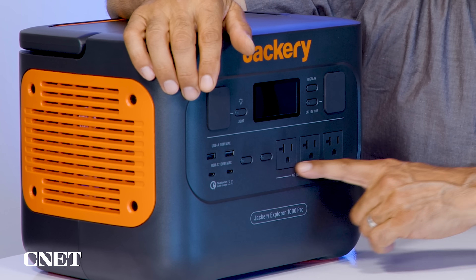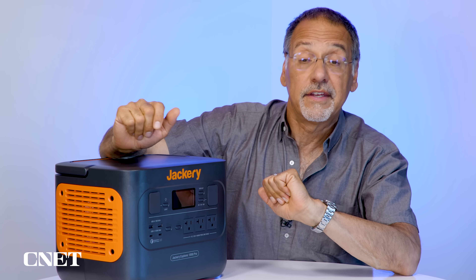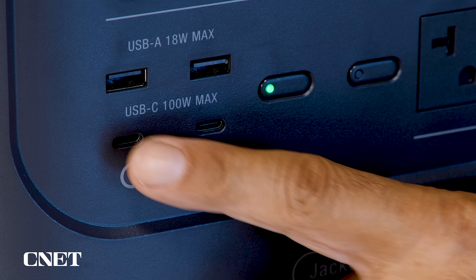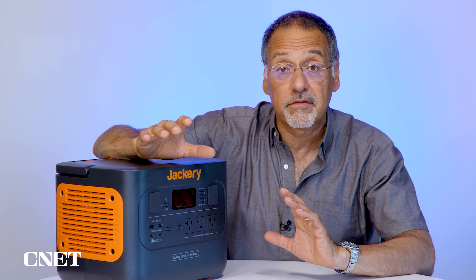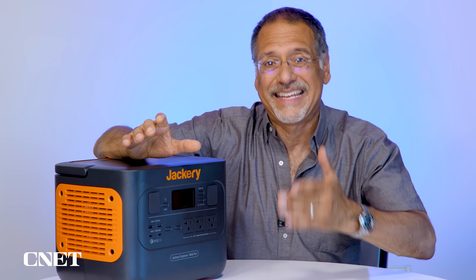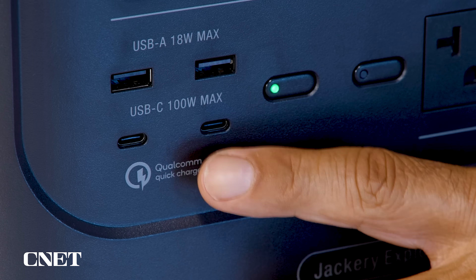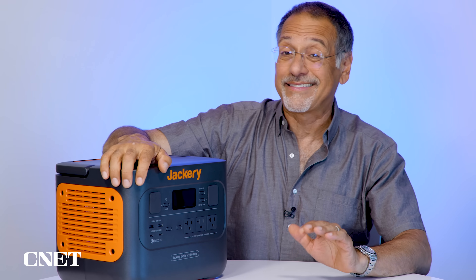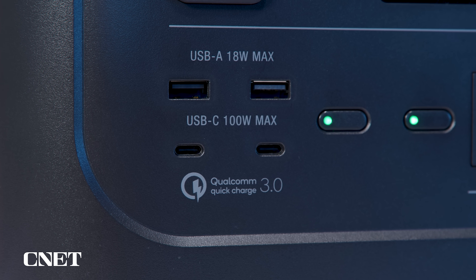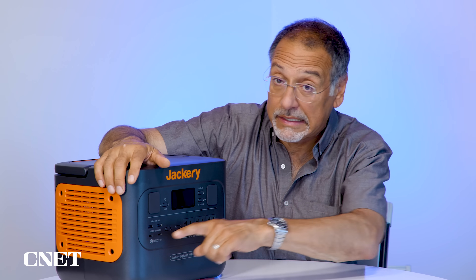Aside from the household AC outlets — three-pronged grounded outlets — you've got some other more modern ways to get power out of this thing. Four USB ports: two USB-A's rated for the Quick Charge 3.0 standard, basically 18 watts, good for fast charging phones. Below that, two USB-C ports rated for the PD or Power Delivery standard, which can deliver an astounding 100 watts — the kind of ports you might use to charge even a laptop or a big tablet. It's a new innovation in power delivery and they are potent little ports.